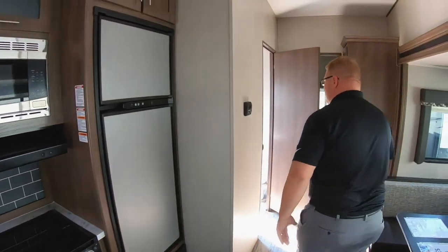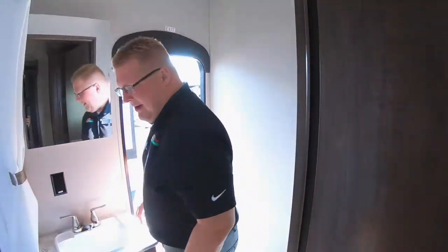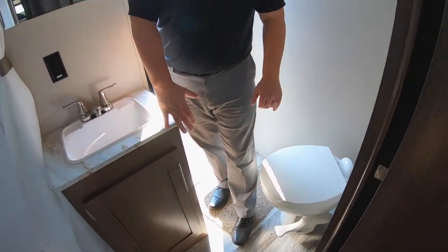And then you wrap around into your full bath. You've got your shower here with tubs around, an actual medicine cabinet, your sink, and then your foot flush toilet here as well.